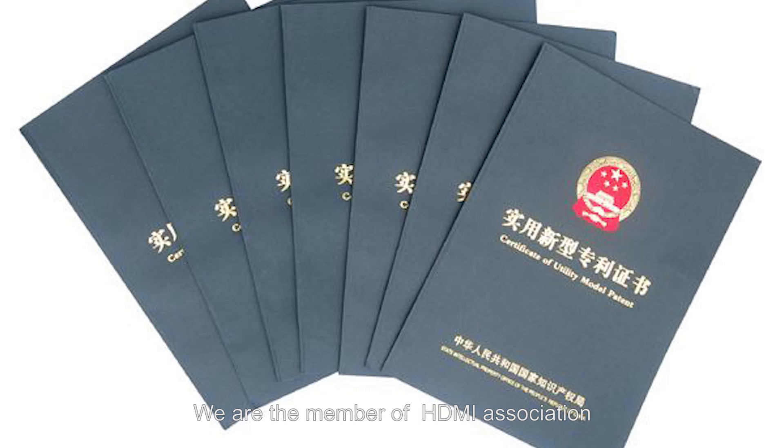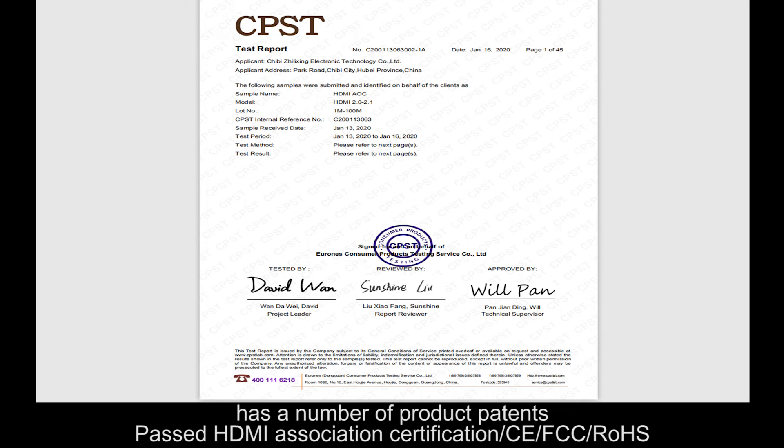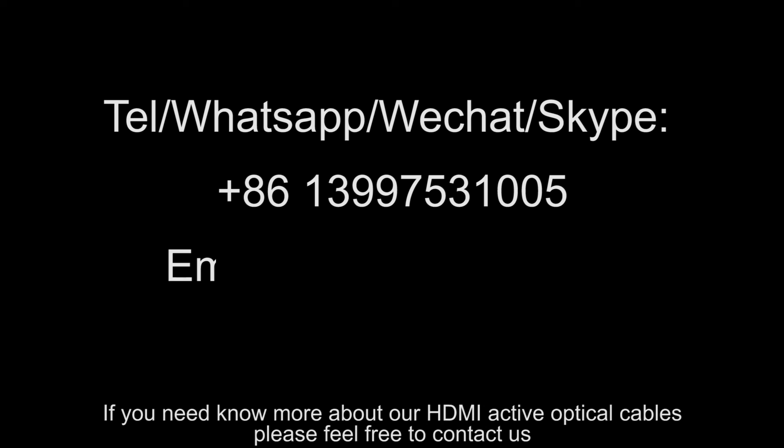We are a member of the HDMI Association and hold a number of product patents. We have passed HDMI Association certification, CE, and FCC rules. If you need to know more about our HDMI active optical cables, please feel free to contact us.